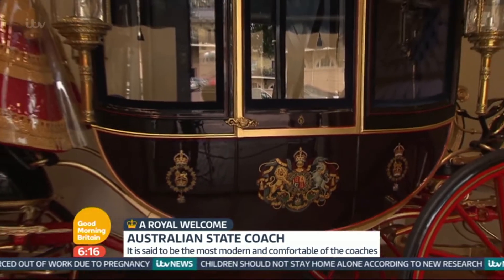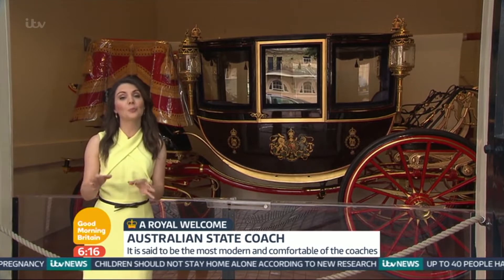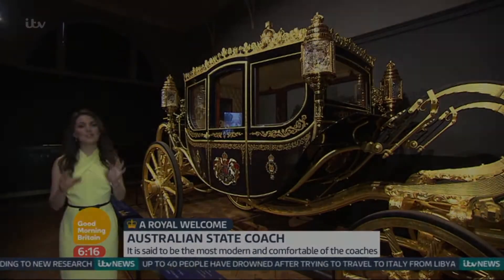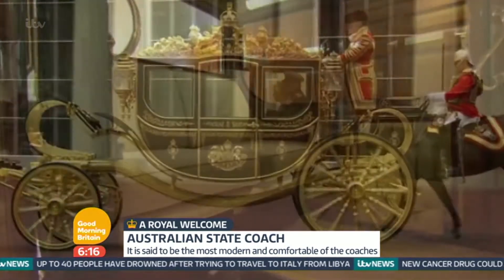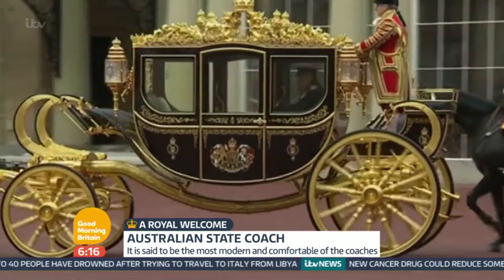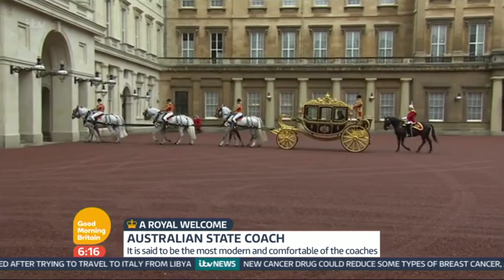This one should look familiar. It is the Glass Coach and is traditionally used for royal brides to travel to their weddings. The newest carriage is the Diamond Jubilee State Coach. It was only unveiled last year. This is only the second carriage to have been built for the royal household in over a century.